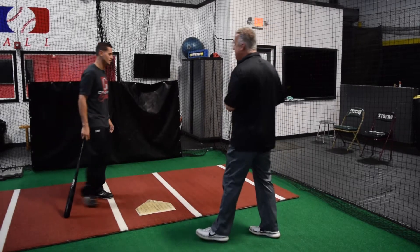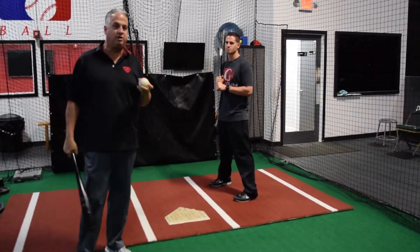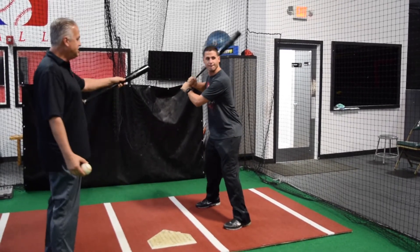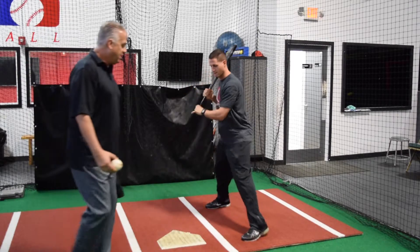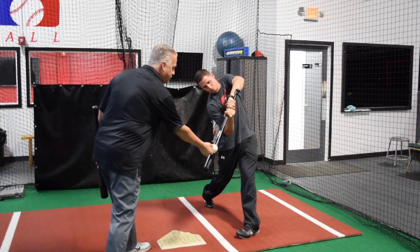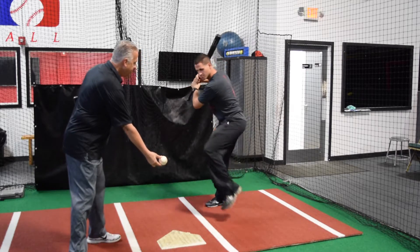Drop back drill — Carlos, come on in. The drop back drill is done on front toss; it can't be done on a tee, it should be done on front toss. The ball gets flipped to the hitter. He gets in his position and as soon as we flip the ball, he's going to drop the bat in his hands. Once he gets that bat dropped in his hands, now he can go to the pitch and come underneath south to north, not east to west. If it's middle, there it is. If it's outside, he can get to it.